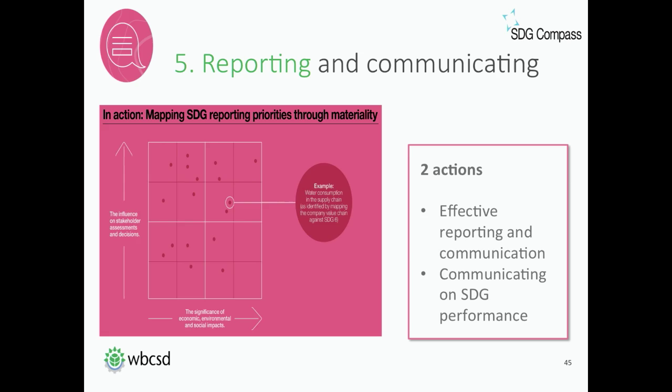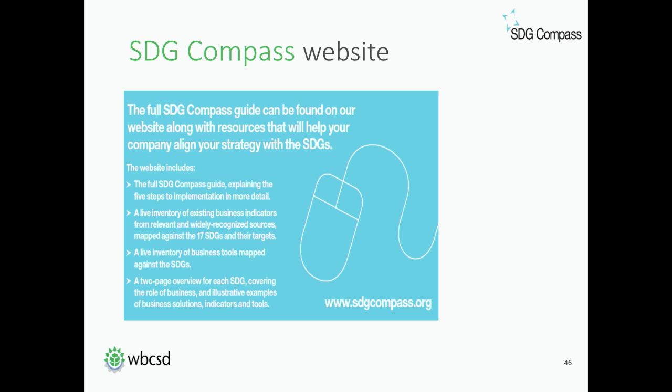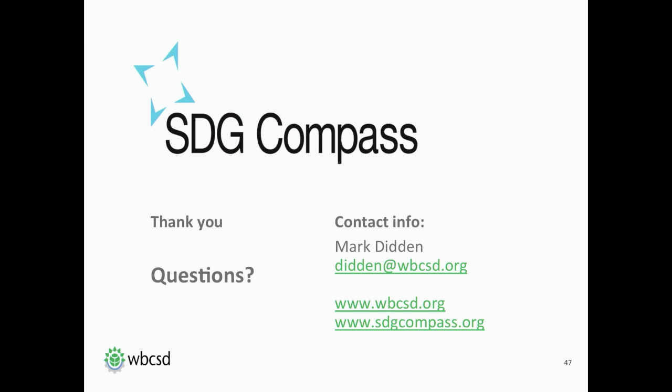All that I've described — the guide, the inventory of business indicators, the inventory of business tools, and the overview of each SDG — can be found on our website, sdgcompass.org. I would encourage you to have a look at the website and read the guide. If you think it's useful, you're encouraged to apply it to your own company and I'm happy to receive any feedback or comments. That's my presentation. I'm happy to take any questions. Thank you very much for your attention and I hand the floor back to the moderator.